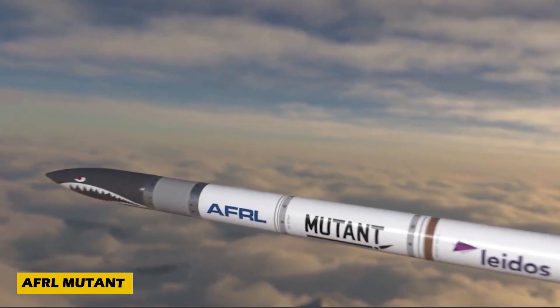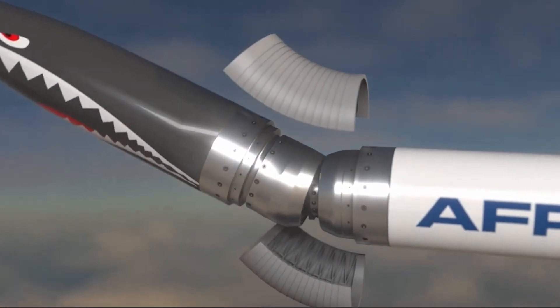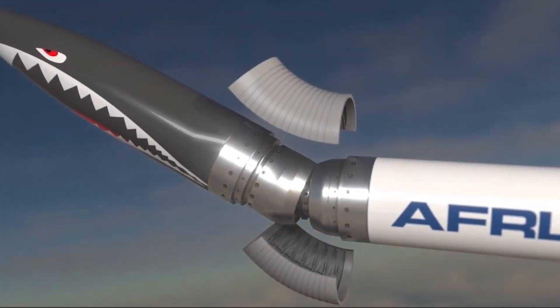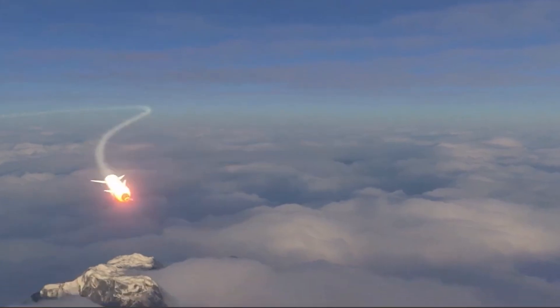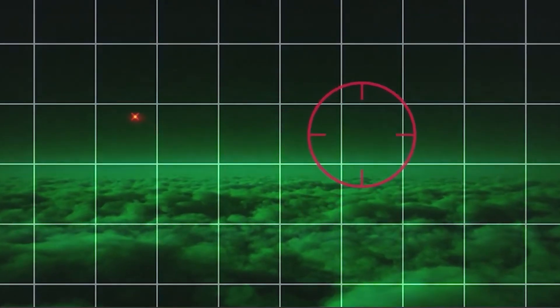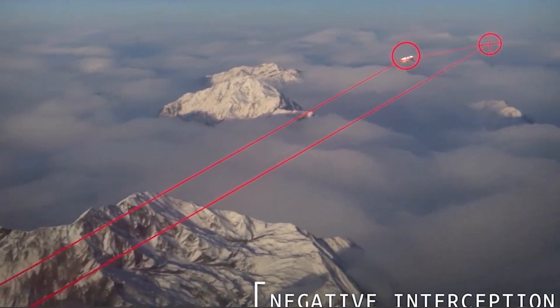Missiles are getting smarter and deadlier, and the AFRL MUTANT — Missile Utility Transformation via Articulated Nose Technology — is a perfect example. Developed with an advanced Articulation Control Actuation System (ACAS), this missile features a pivoting nose that enhances maneuverability, making it far more effective against high-speed evasive targets.